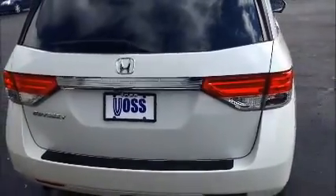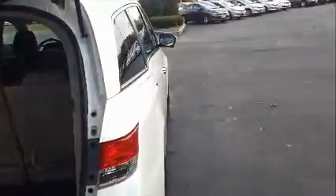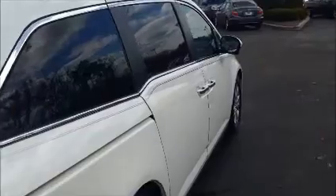The Odyssey does have a power lift gate. You can open and close that from the remote, and you also have an open and close button on the lift itself. It also has power sliding rear doors.